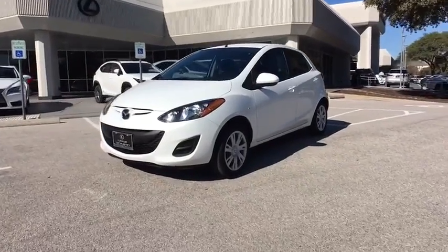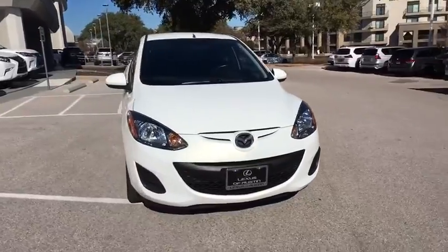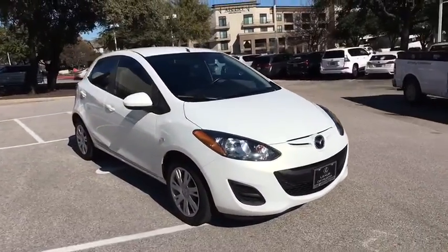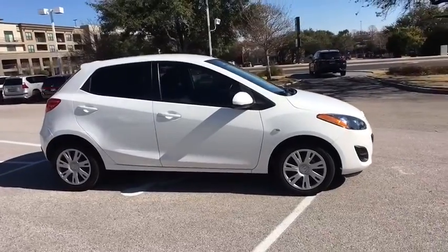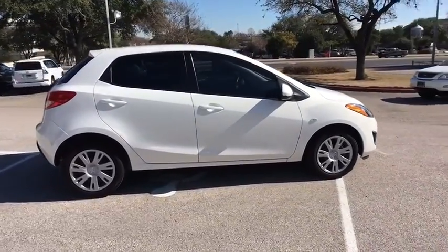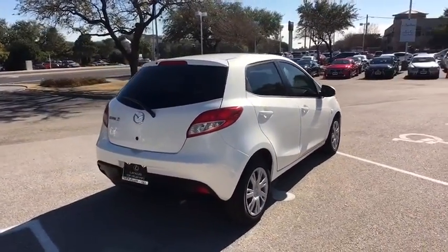The 2014 Mazda 2. The Mazda 2 is zoom zoom in its most concentrated form. A sporty yet functional style, seating for five and exceptional fuel economy up to 35 mpg, the Mazda 2 is responsible fun. This vehicle has less than 30,000 miles.